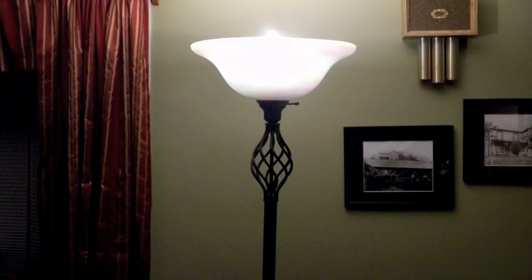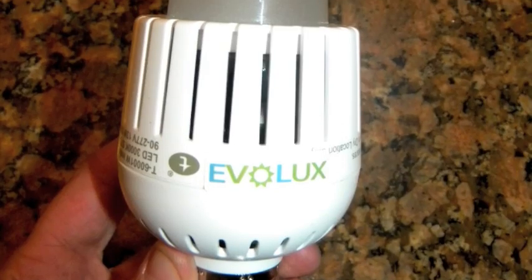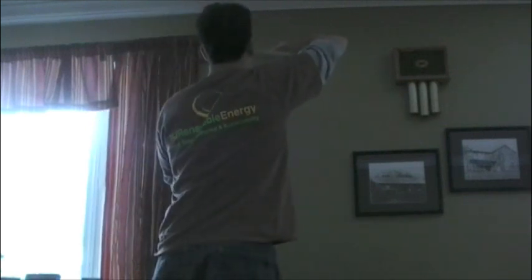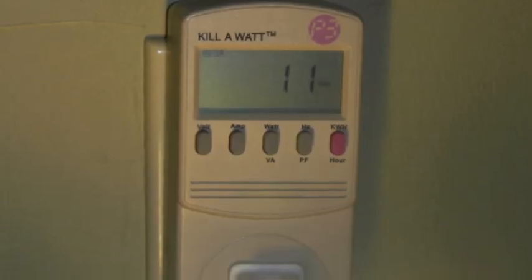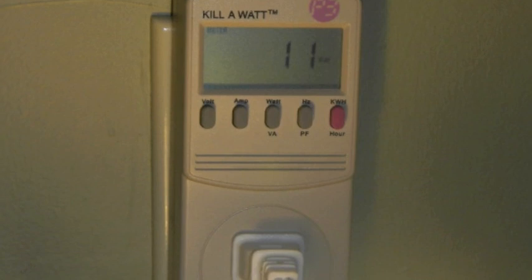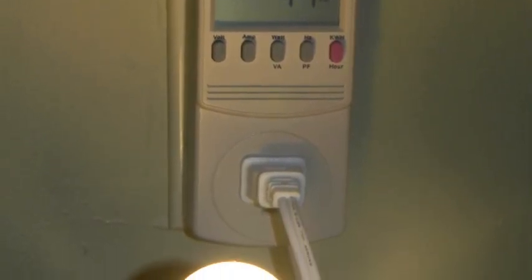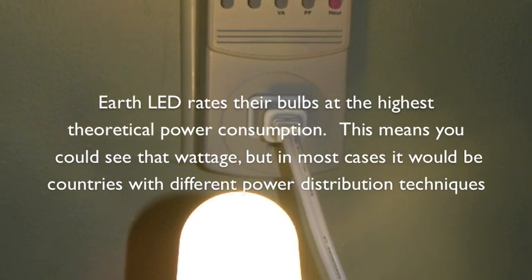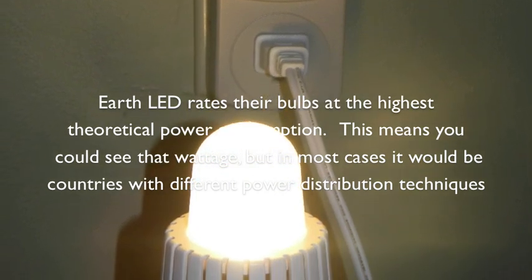The first bulb we're going to review is my pole-mounted living room fixture. The bulb I've chosen to use is on the cutting edge of technology — the Evolux. This bulb is the equivalent of a 100-watt incandescent, however it only uses 11 watts. The Earth LED site, which makes the bulb, gives its rating usage at 13 watts, but in all of my testing with many different bulbs, it always uses 11 watts, so that's what I'm using as my calculation data.